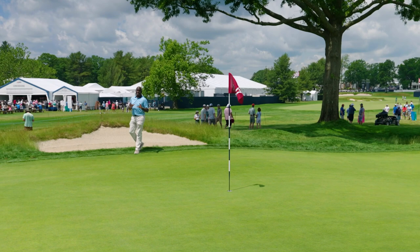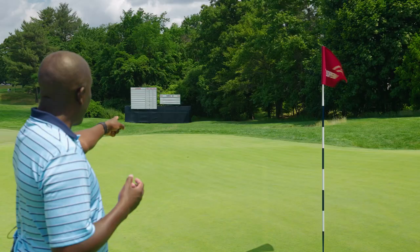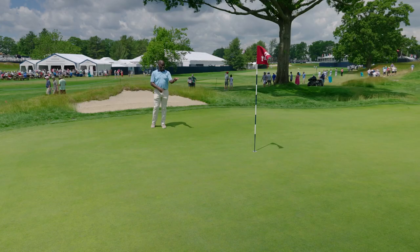But don't let distance be confused with difficulty. Scoring on 17 is much like buying real estate — everything is about location, location, and location. Specifically, hole locations.